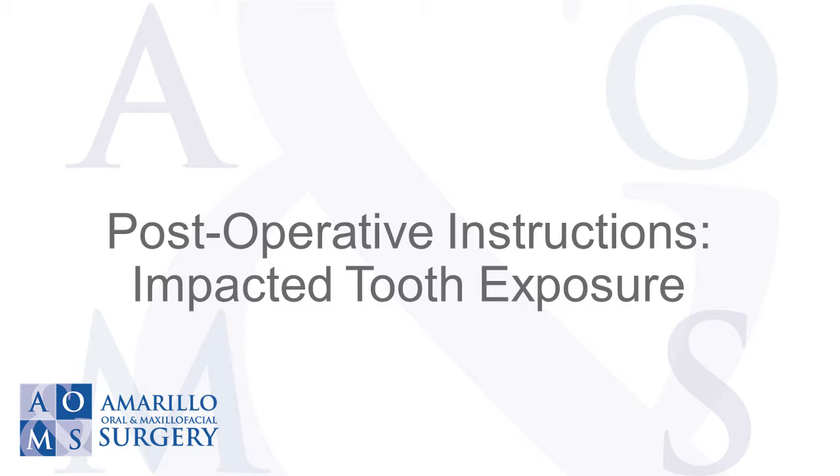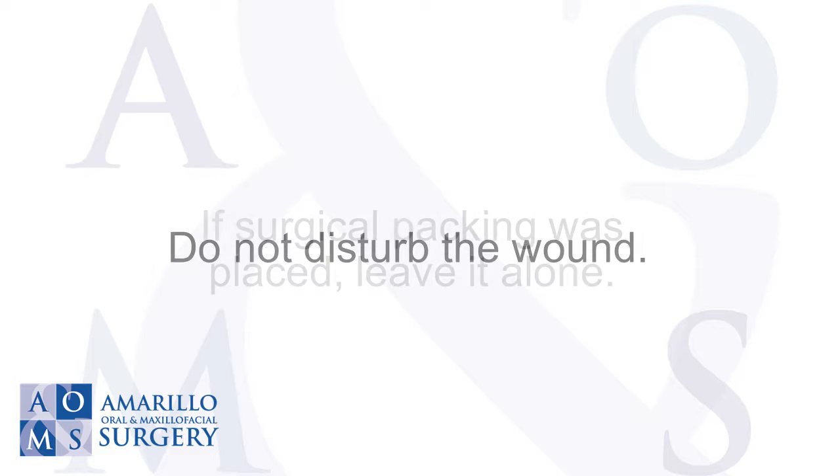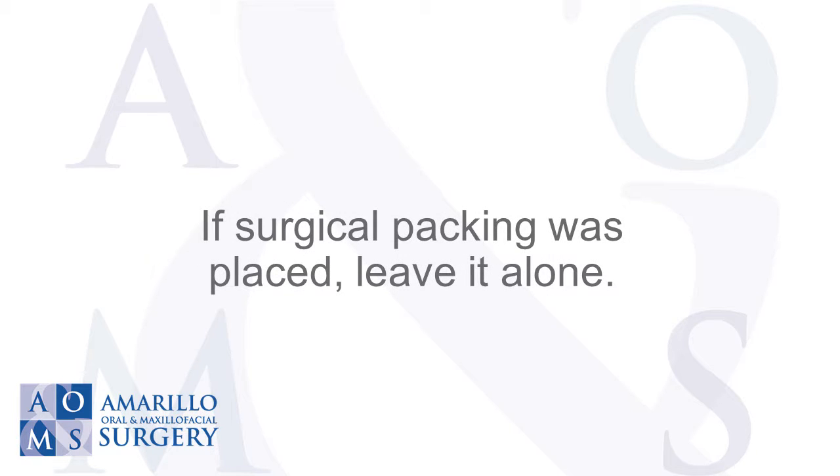Post-operative instructions: impacted tooth exposure. Do not disturb the wound. If surgical packing was placed, leave it alone.